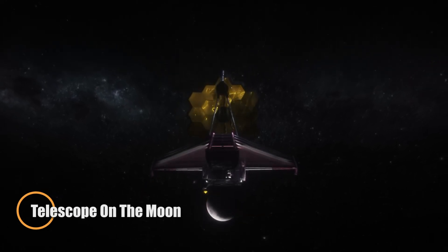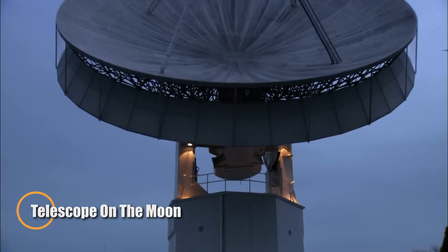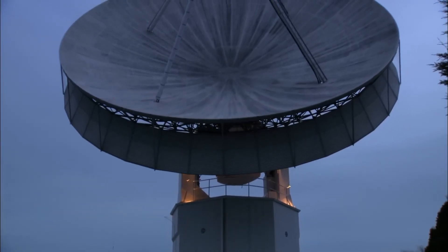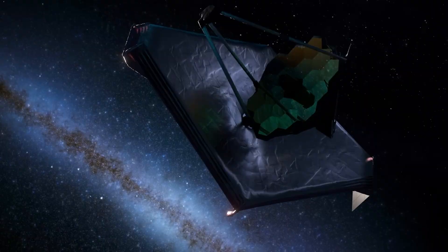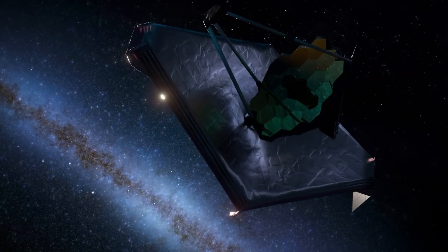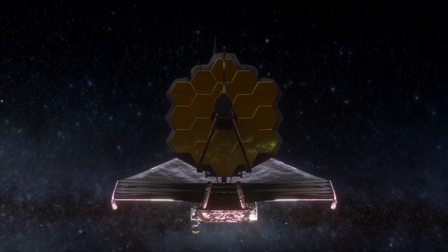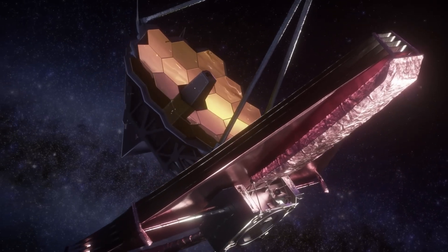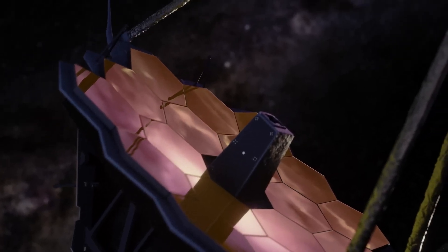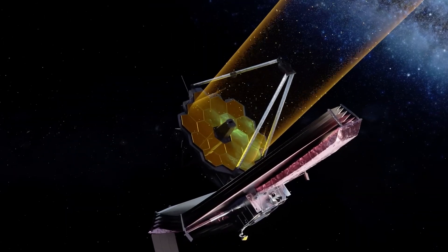NASA is planning a groundbreaking observatory on the far side of the moon — a massive radio telescope built inside a lunar crater. Known as the Lunar Crater Radio Telescope, this visionary project will rely on autonomous robots to deploy an enormous wire mesh dish nearly one kilometer in diameter across the crater's floor. The moon's far side is completely shielded from Earth's radio interference, offering an unparalleled quiet zone to capture faint cosmic signals.